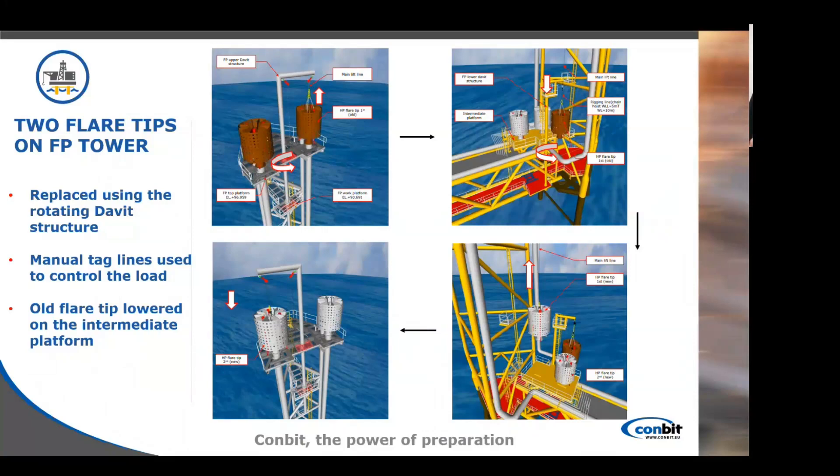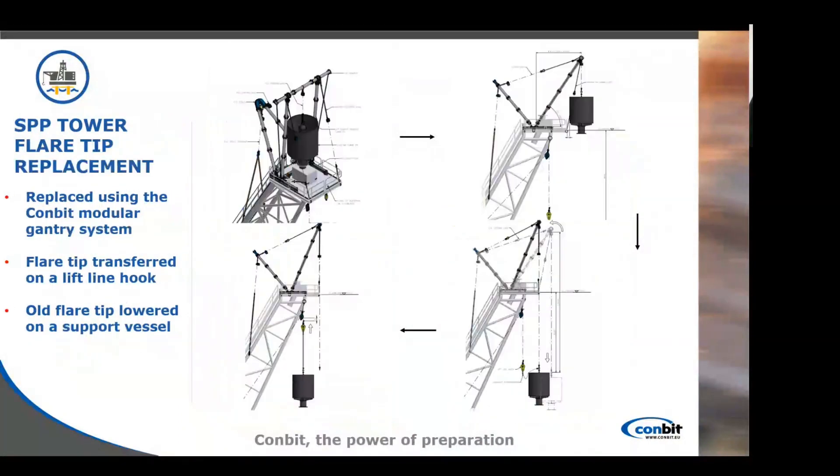The procedure was followed the same way when reinstalling the new flare tip and also when taking out and installing the second flare tip. The next tower — the SPP tower on the Bonkot North platform — is the inclined one. Here we used our modular gantry system to replace it, as you've seen in the previous videos. The flare tip was lowered above the platform.